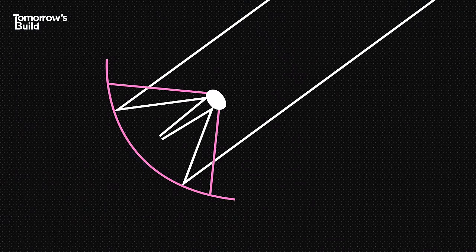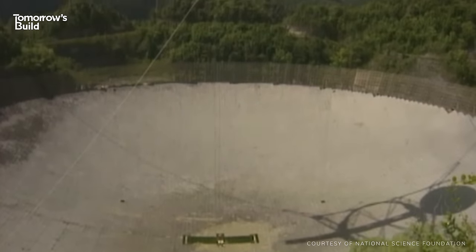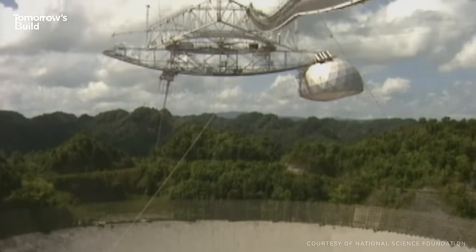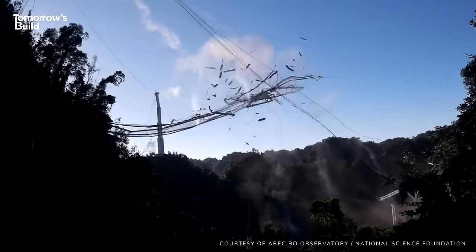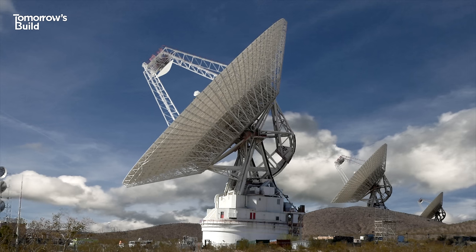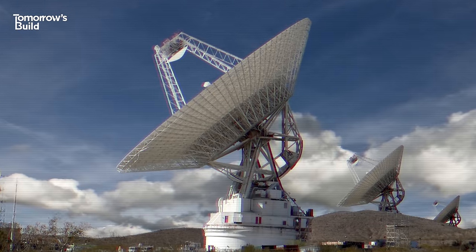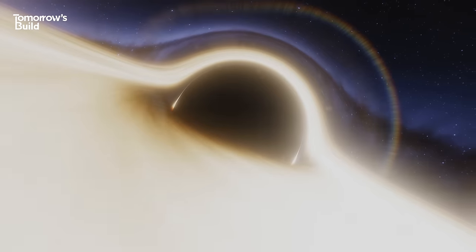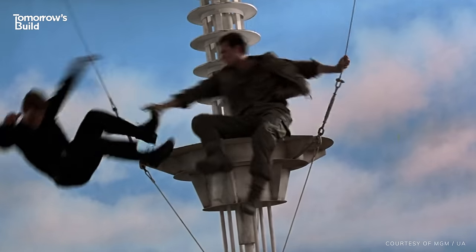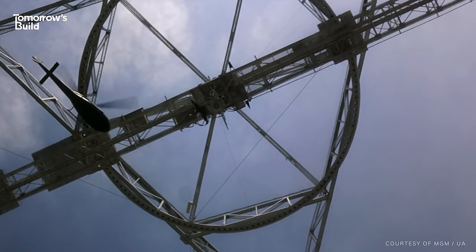Radio telescopes usually consist of large dishes that focus radio waves onto a receiver, which then sends signals for astronomers to study. Some take the form of one big dish, like the massive Arecibo Observatory in Puerto Rico, which sadly collapsed in late 2020. Others are made up of several smaller dishes, like the Very Large Array in New Mexico. These telescopes have been used to make key discoveries in distant galaxies, observe black holes, and in the movies at least, host epic fight scenes and contact aliens. But if you think those are cool, you haven't seen anything yet.